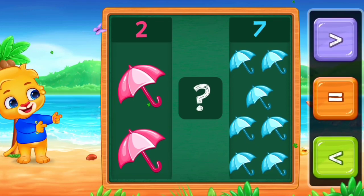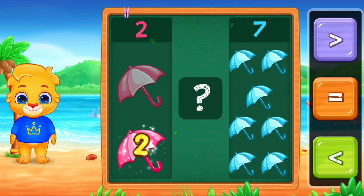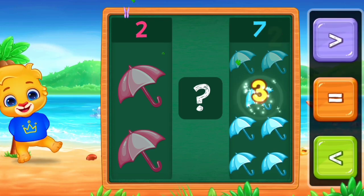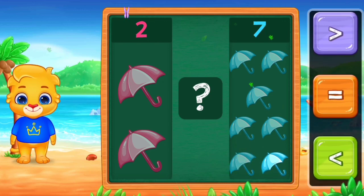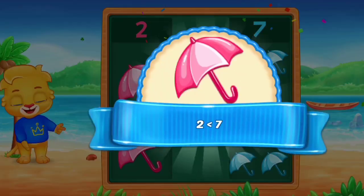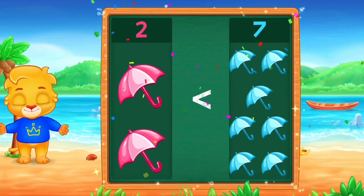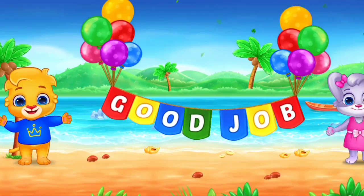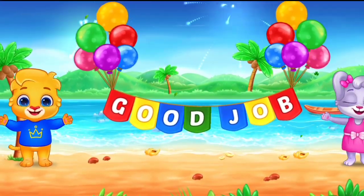Umbrella. One, two. One, two, three, four, five, six, seven. Less than. Two is less than seven. Hooray! Good job! Two is less than seven. Hooray!